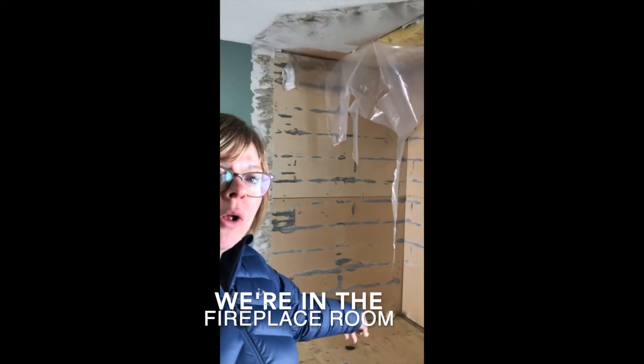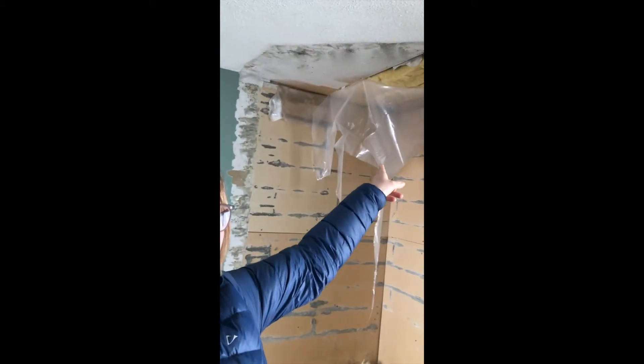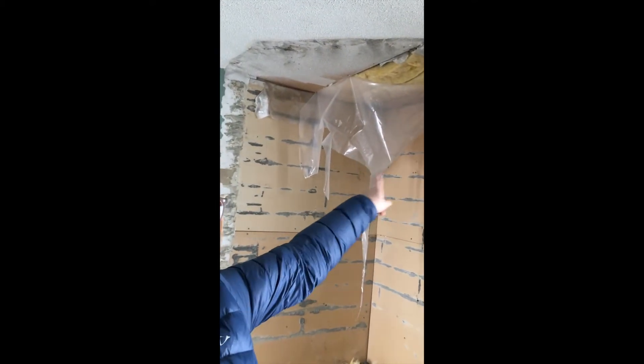We got this new window put in, the wall is insulated and vapor barriered. While we were at it up here, the ceiling got new insulation as well. We had a giant hole in the floor and we got that filled in this week, and we've started working on insulating this little hole up here.